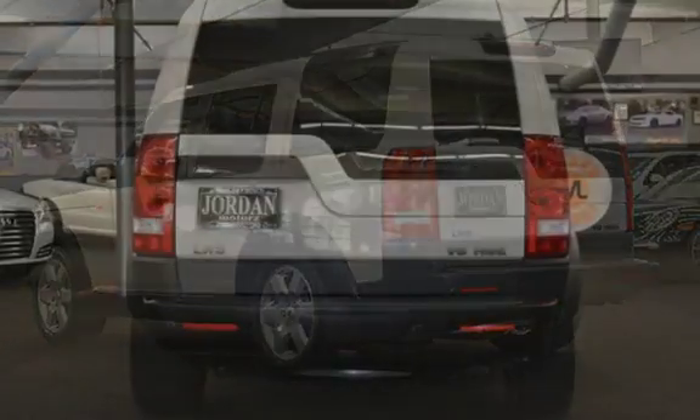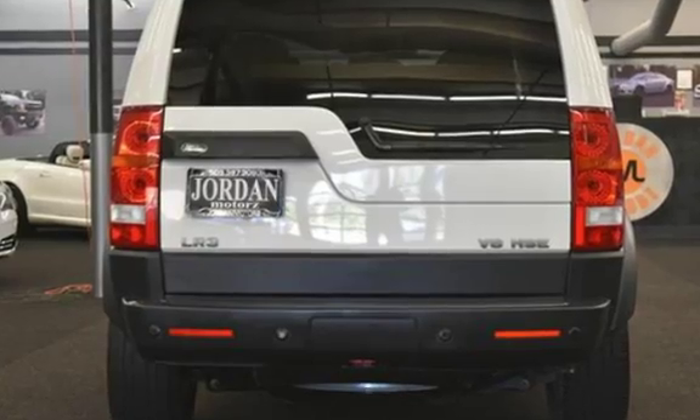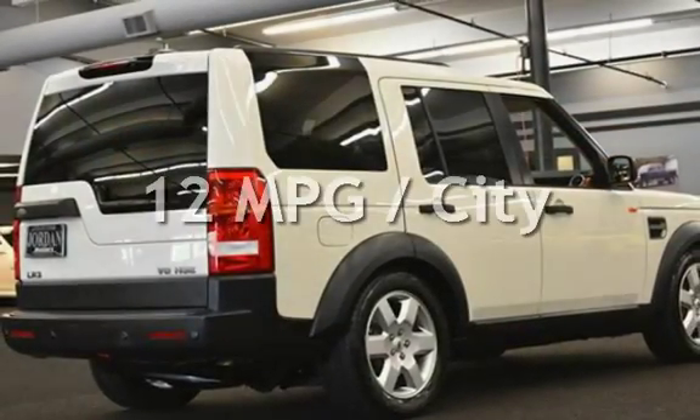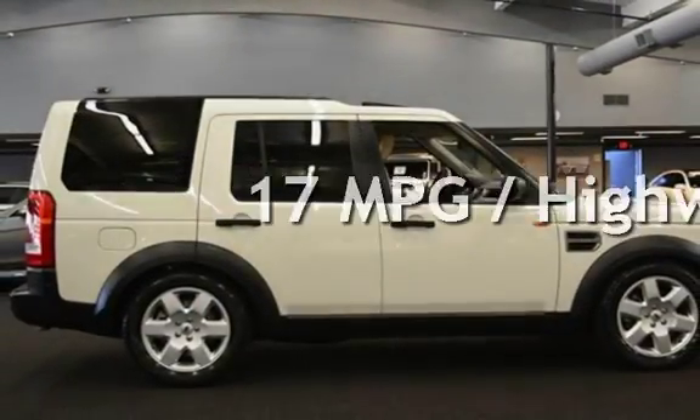This Land Rover has less than 116,000 miles on the odometer. Estimated fuel economy for this vehicle is 12 miles per gallon in the city and 17 miles per gallon on the highway.